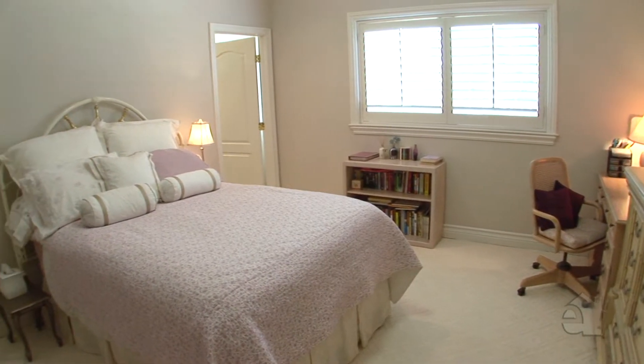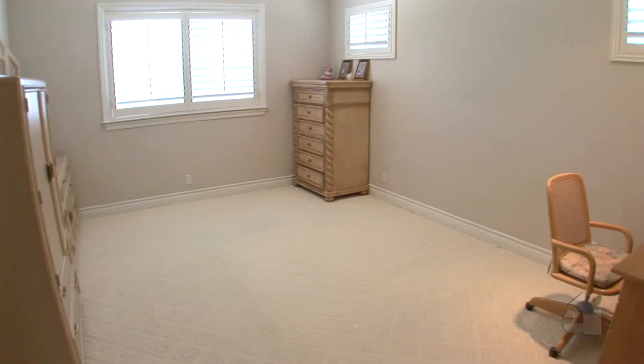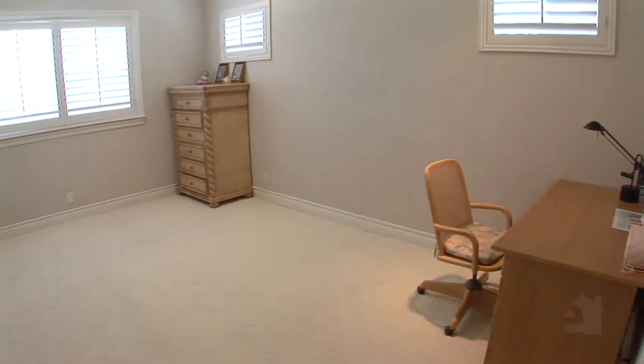Impeccably maintained and designed for both style and comfort — luxurious living at its best!